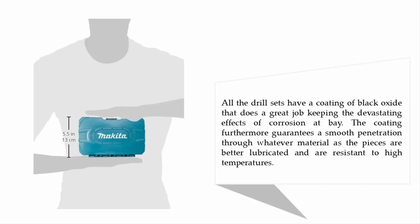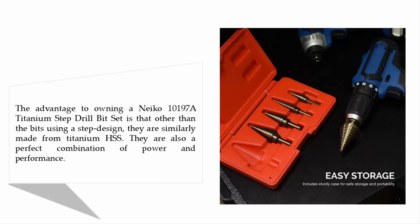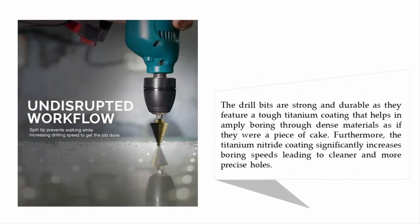Coming in at number four: the Niko 101978 titanium step drill bit set. The advantage to owning this set is that, other than the bits using a step design, they are similarly made from titanium HSS. They are also a perfect combination of power and performance. The drill bits are strong and durable as they feature a tough titanium coating that helps in amply boring through dense materials as if they were a piece of cake. Furthermore, the titanium nitride coating significantly increases boring speeds, leading to cleaner and more precise holes.